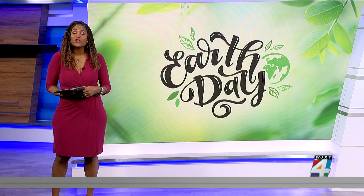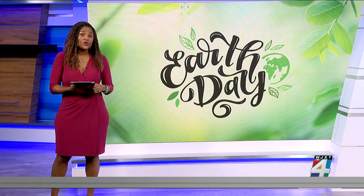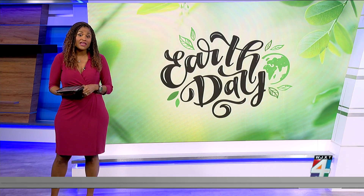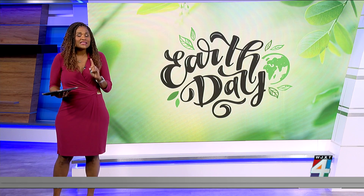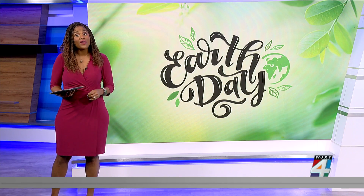As the world celebrates Earth Day, a sobering reality is that our food and water sources are becoming increasingly contaminated with microplastics and toxic metals. But really, what can we do about it? Is there a way to keep you and your family safe?